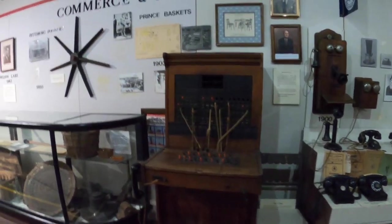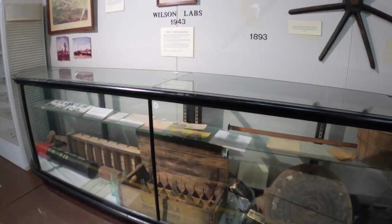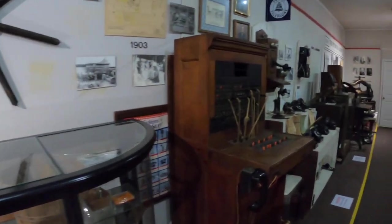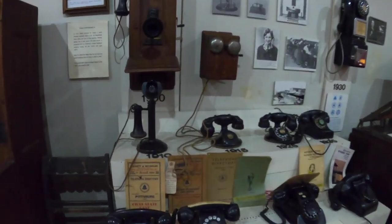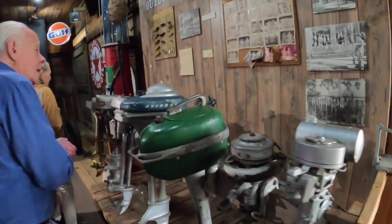We've got all kinds of relics — here's an old switchboard and a collection of old telephones. We've also got a lot of lakes around here that you're probably not aware of.